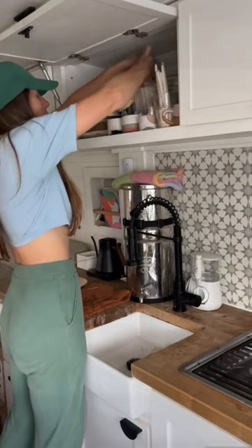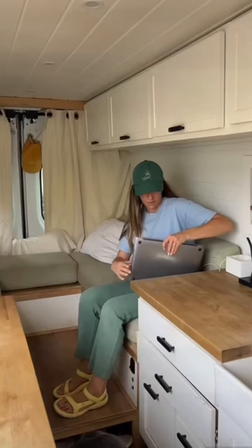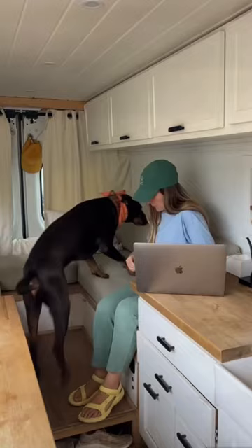I make my matcha and then go outside for a quick little workout. When I have days that I know I'm going to spend a lot of time inside the van working on my computer, I always try to get that movement in.